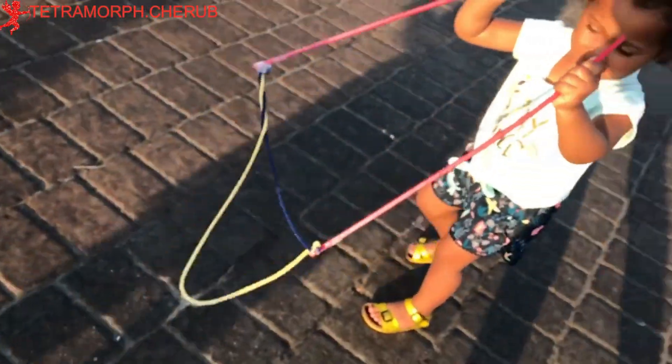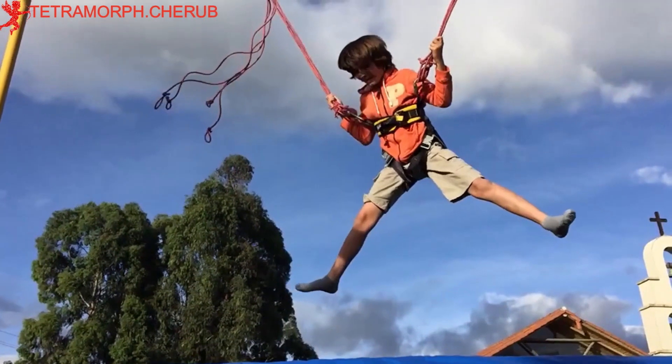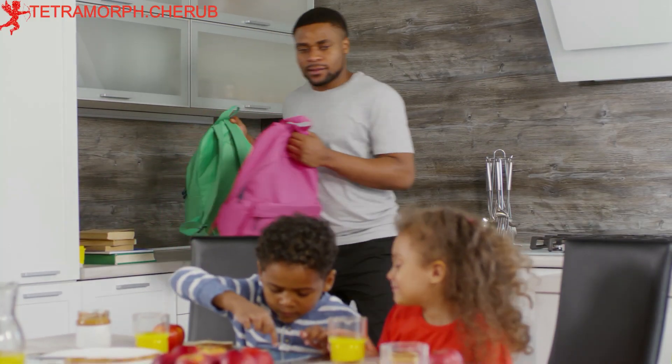Hands-on experiences. Encourage hands-on experiences and experiments that allow children to explore cause-and-effect relationships, develop logical thinking, and enhance problem-solving skills.